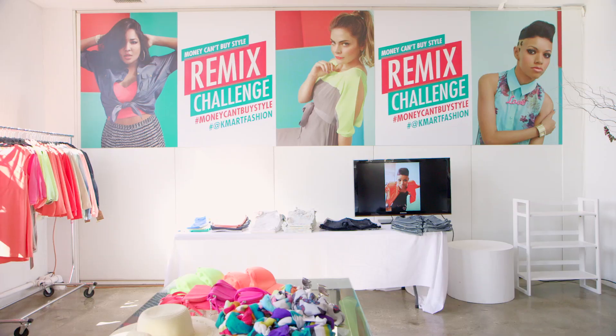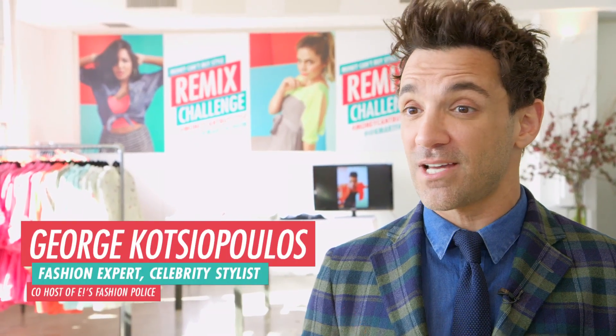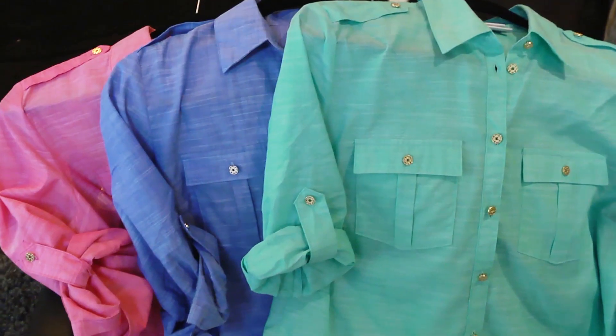I'm here to kick off the Kmart Remix Challenge. We've invited a bunch of press and bloggers, and they're going to come here and show me how to style this awesome Jacqueline Smith utility shirt.